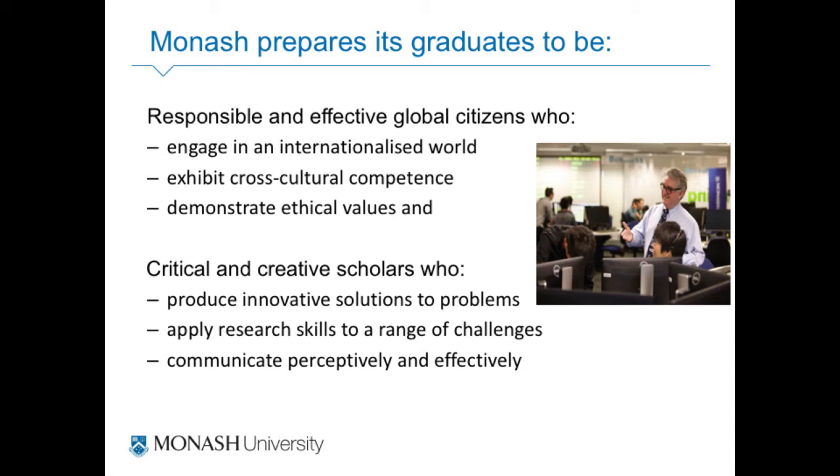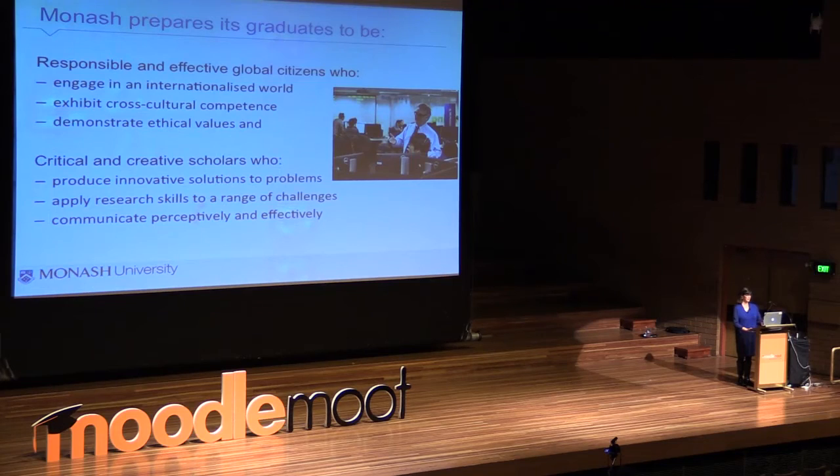He really wants to immerse students into this community of practice of banking and finance. The assessment is what students care about — teachers care about content and creating learning opportunities, but students care about assessment: is this going to be on the test? So the Monash graduate attributes are built into the assessment tasks so that students are working as finance people, as bankers, embedded in that process, so that when they graduate they have the qualities and attributes recognised in the workplace.